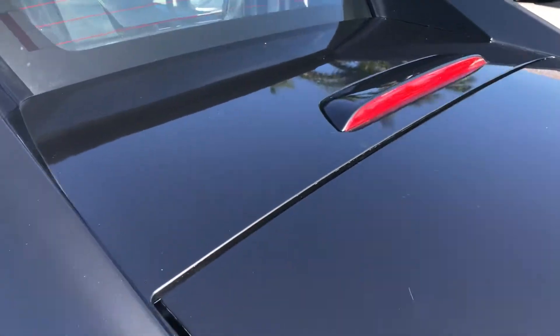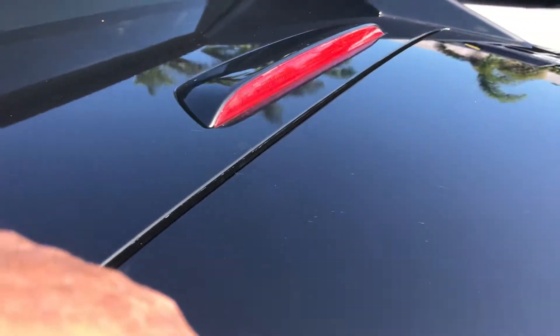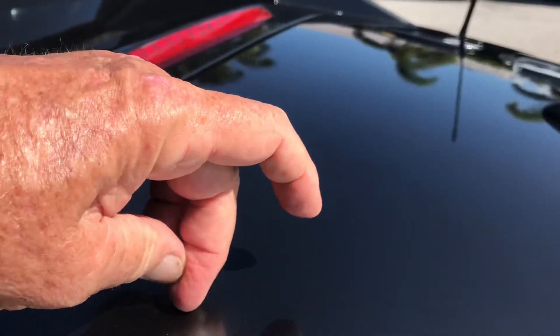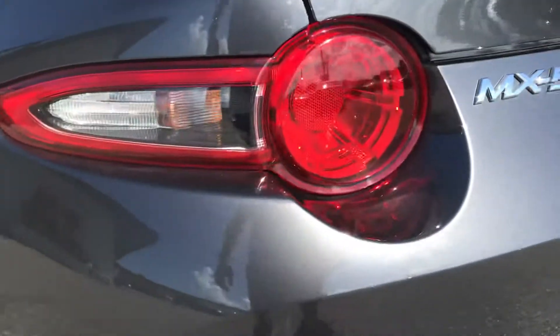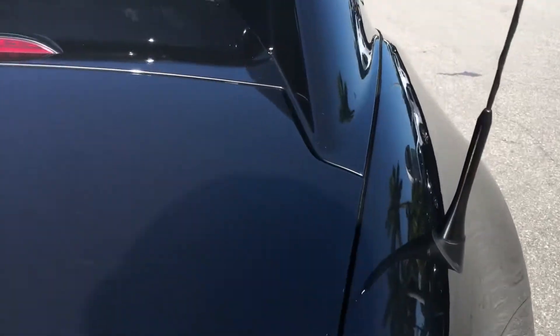Coming around the back — there's a little scratch there in the paint. Right there, there's a little mark, a little scratch. A little teeny scratch, very short, very narrow. That can be filled in with touch-up — no problem. Around the back of the car, I don't see any other damages on the back.